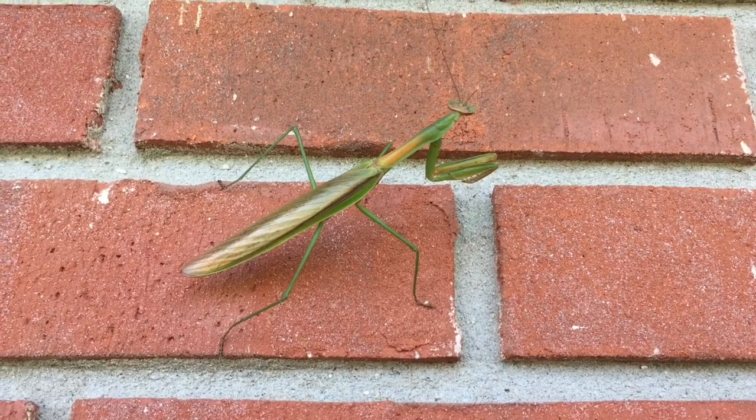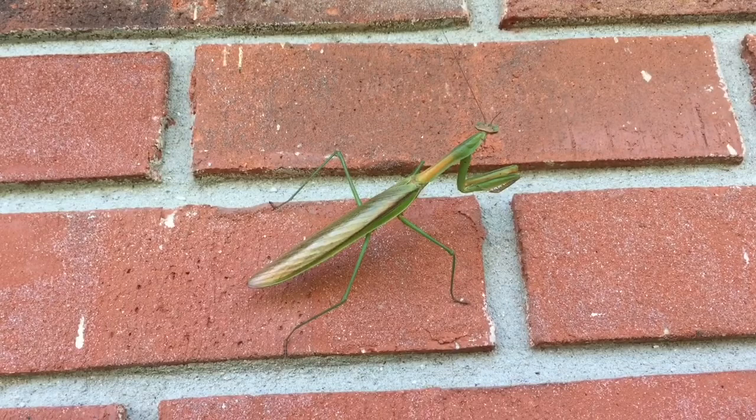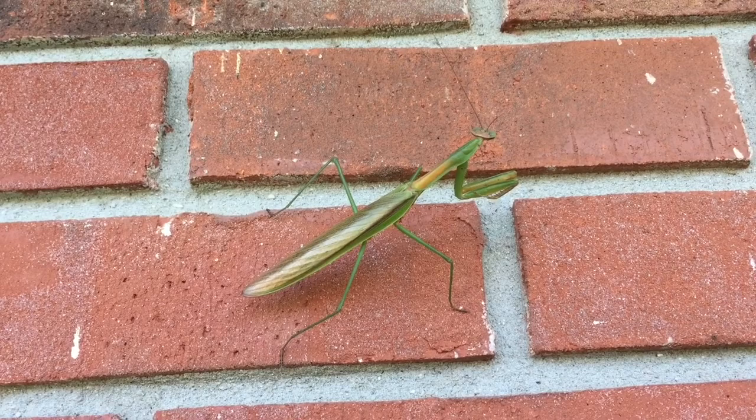During the mating season for the praying mantis, the female praying mantis will eat her mate after mating. The praying mantis will usually eat moths and other insects, but it's also been known to eat small rodents and even snakes.